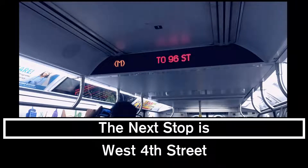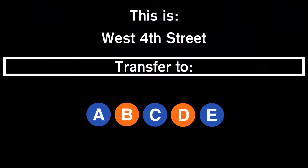This is a 96th Street, 2nd Avenue-bound M train. The next stop is West 4th Street. This is West 4th Street. Transfer is available to the A, B, C, D, and E trains.